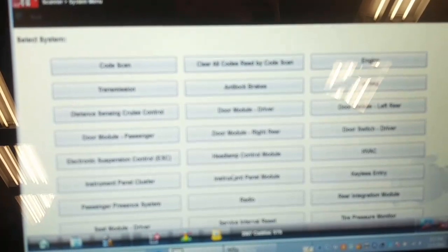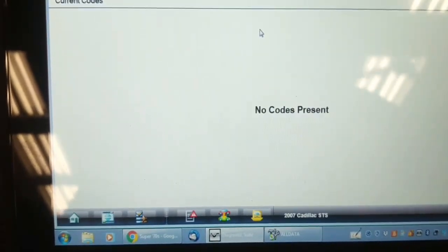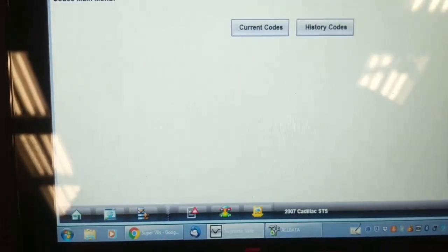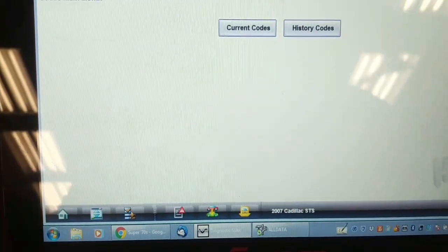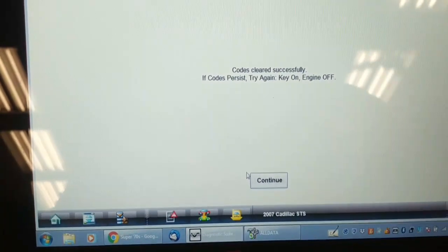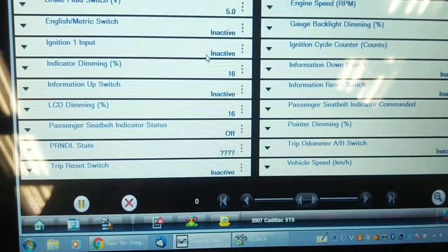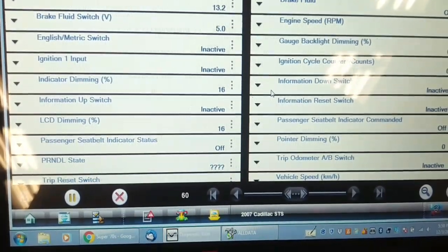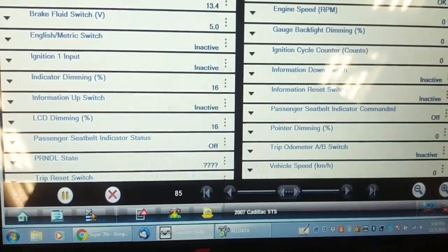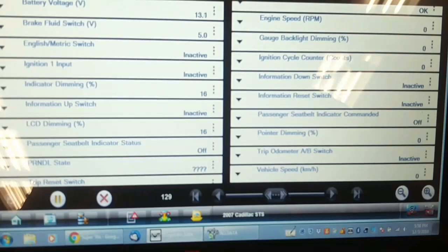That was the instrument panel cluster — let me confirm. In the instrument panel cluster, I don't remember seeing history and current codes for it, and I was obviously not in this one before. We're going to clear this code out. There's the ignition switch — ignition 1 input: inactive. Ignition cycle counter. Frundle state. So it's obviously not seeing the ignition switch turn on.